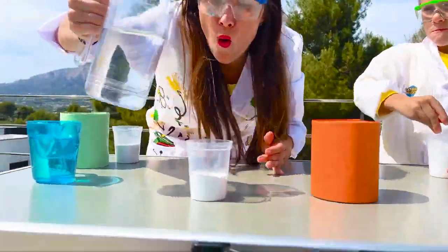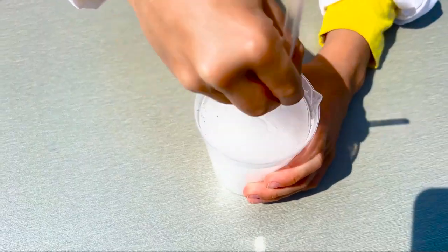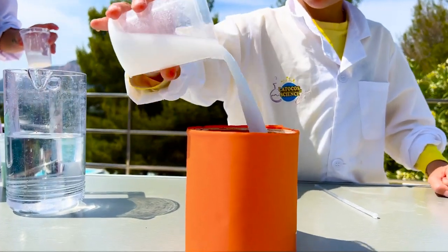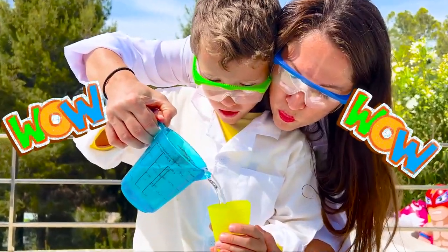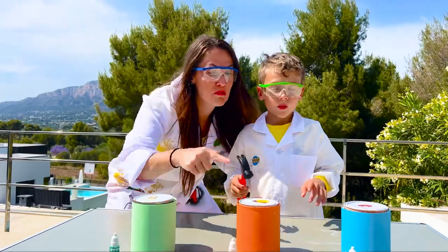Look! Mix baking soda and water in a cup. Stir well, pour into a can and add vinegar and food coloring. Wow! Now we have to hammer the lids.